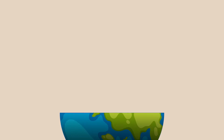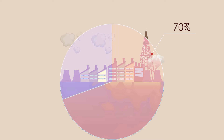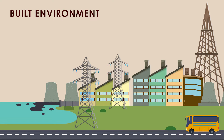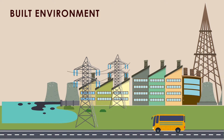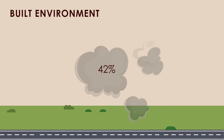Hello everyone and welcome back to our channel Unravel Talks. Did you know that cities are responsible for over 70% of global greenhouse gas emissions? The built environment, which includes not just buildings but also transportation systems and water and electricity distribution systems, is responsible for around 42% of annual global CO2 emissions.